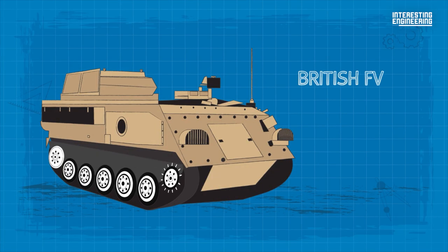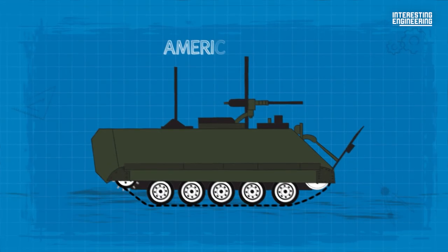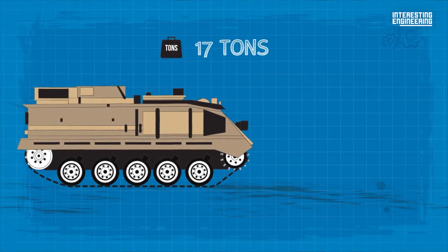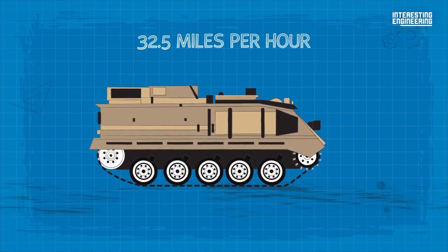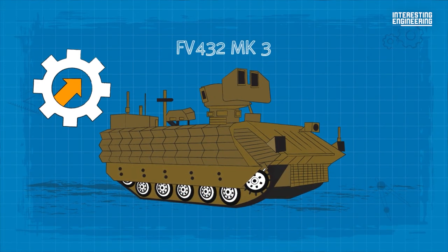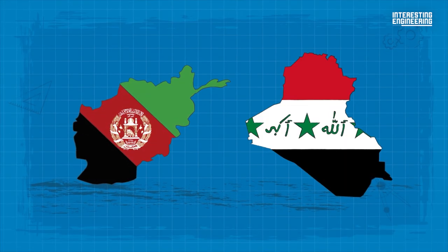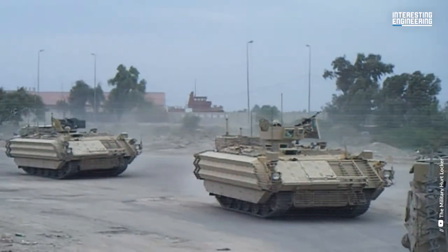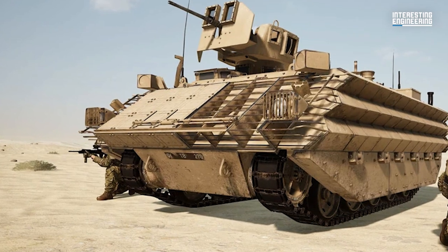The British FV 432 is a part of the FV 430 vehicle family, which is roughly analogous to the American M113 and its subvariants. The core vehicle weighs just under 17 tons and has a top speed on improved roads of just under 32.5 miles per hour. The Bulldog is a substantial upgrade over the original design, developed in response to British Army combat experiences in Afghanistan and Iraq in the early 2000s. This variant has a new engine and drivetrain improvements that give it increased speed and better cross-country mobility, as well as an air conditioning system.